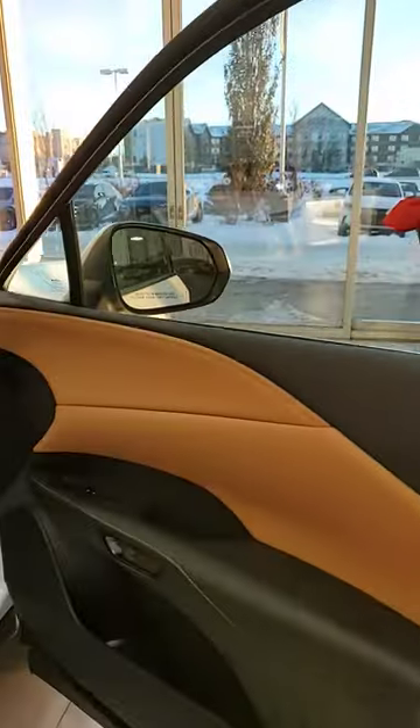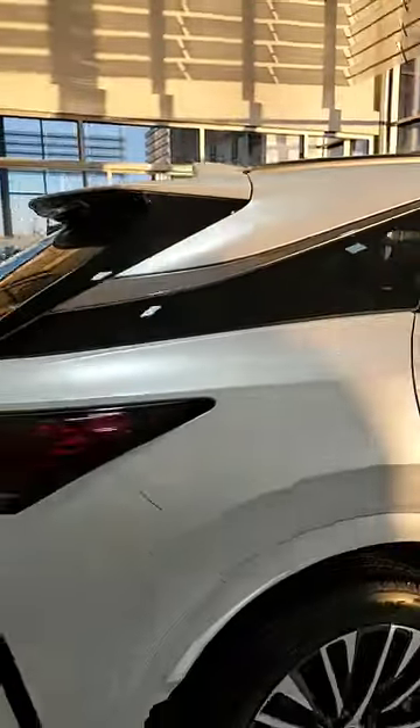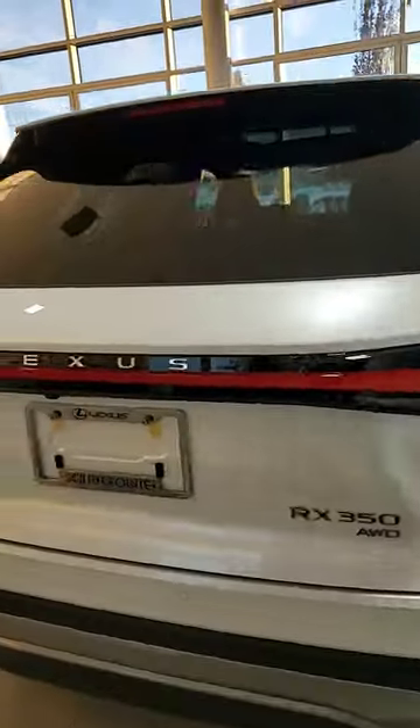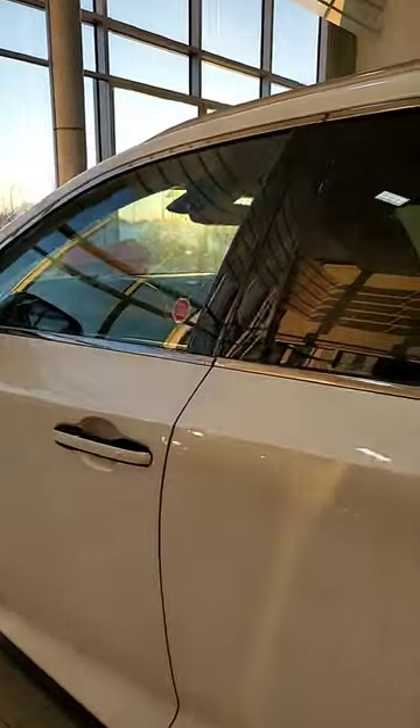It's got the Palomino interior. Rear panoramic sunroof, wraparound brake lights, 14-inch display, and full heated steering wheel.